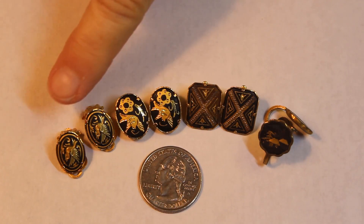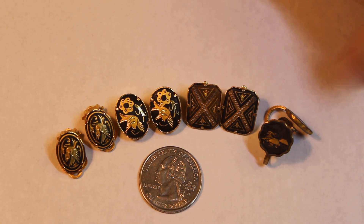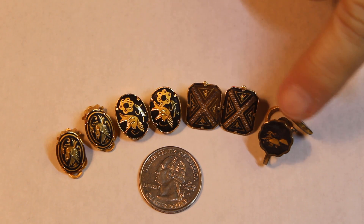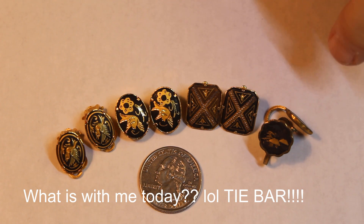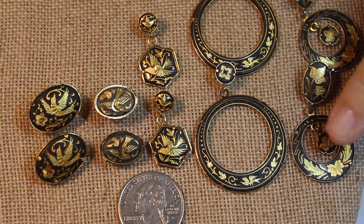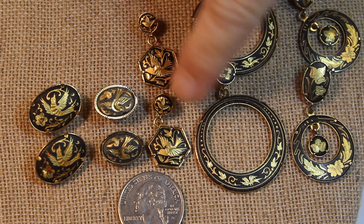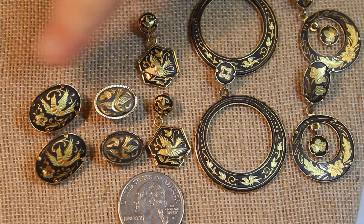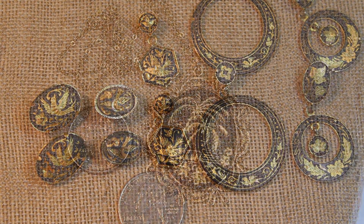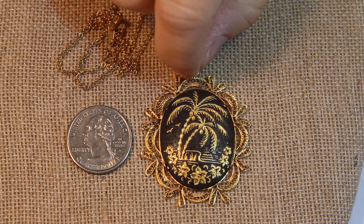Here are the absolutely gorgeous clip-on earrings, and then the screwbacks - I believe these are probably the oldest out of this whole group. The pagoda in that scene is just gorgeous and I think it would go very nicely with that tie tack we saw earlier. Look at the pierced earrings - this one even has a little articulation in the middle, with the big circle and the little circle within it, both articulated. And we have a couple of posts.